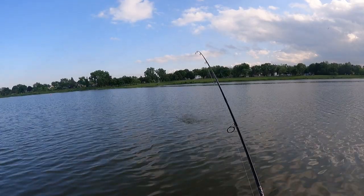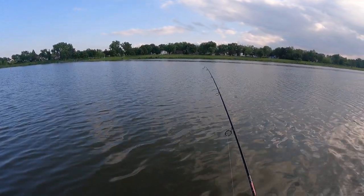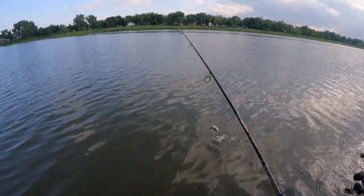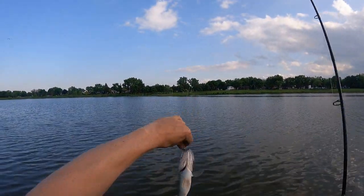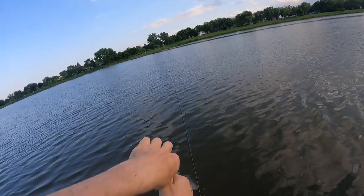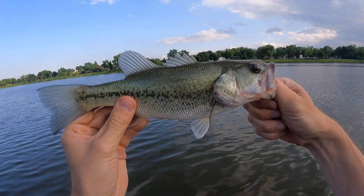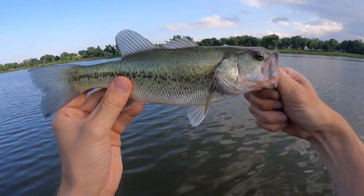Oh my gosh, I thought I was stuck on weeds there. I was just literally lifting up my rod tip trying to bring it in, thinking I had weeds, and there's a fish. Got our first bass of the day — nice little largemouth bass, species number three. Still working a Johnson Beetle Spin, slow, steady retrieve.